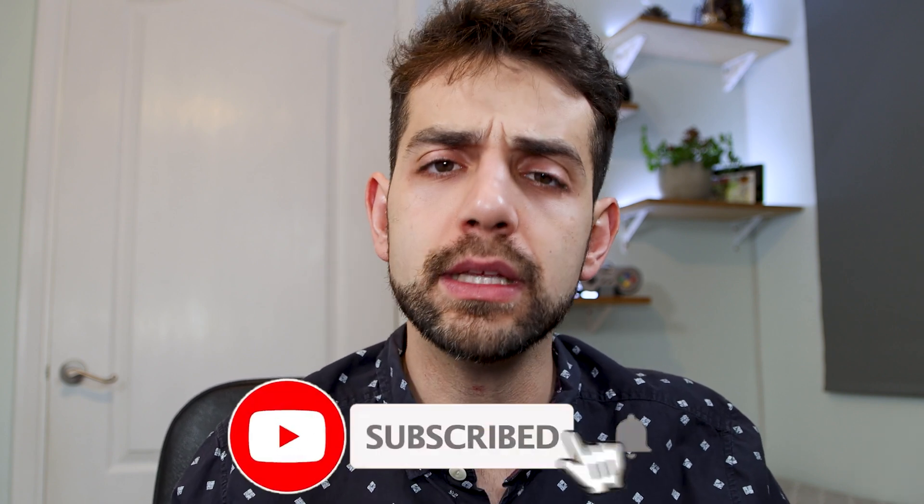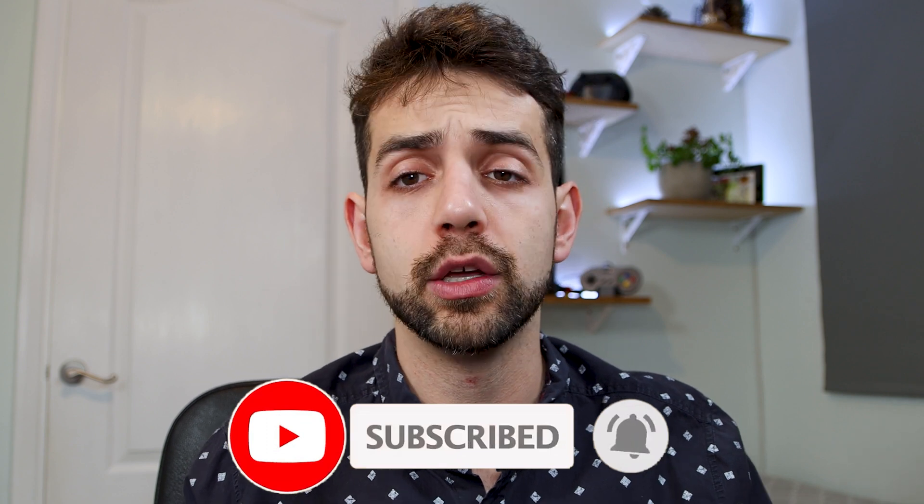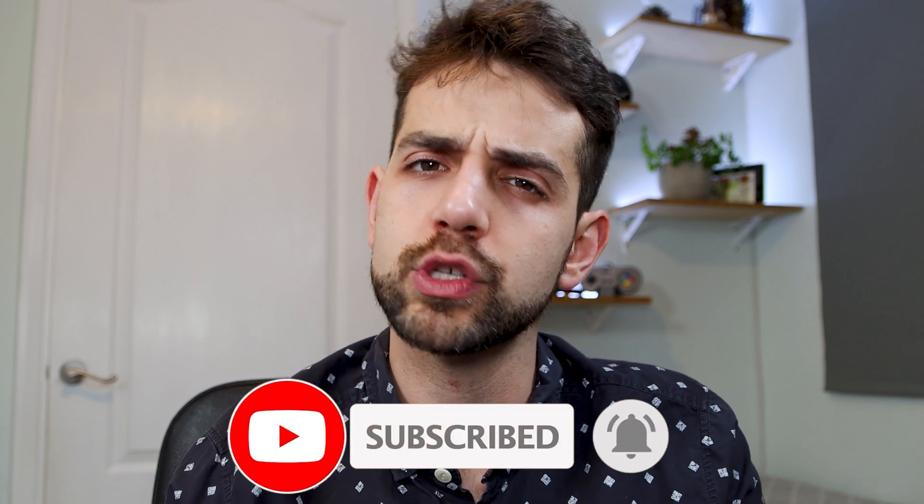So if you like this video and think that it was interesting, please don't forget to leave a like, consider subscribing to the channel if you're not subscribed, and let's understand a little bit more about it.